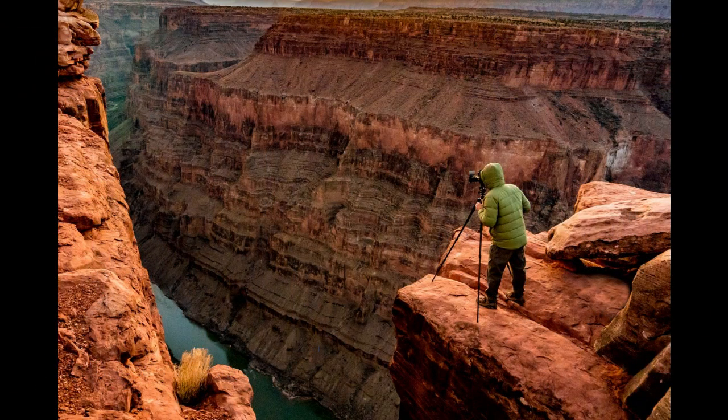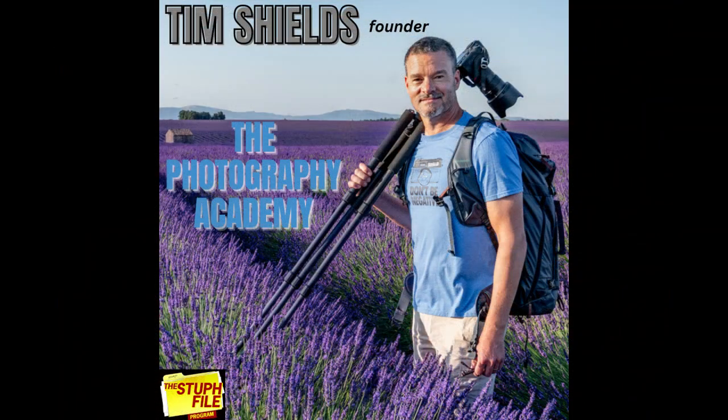I was steadfast in my belief that I was going to come away from that trip with amazing landscape photos. When I finally arrived on the edge of the Grand Canyon, I was walking around with my camera in my hands, and even though it was a beautiful sunset, when I reviewed my photos later that evening in the hotel room, I was so disappointed. I came to the recognition that I really didn't know how to take beautiful landscape photos.